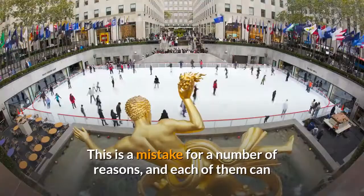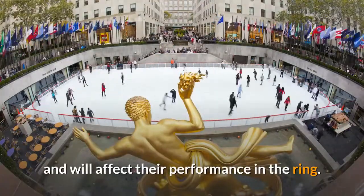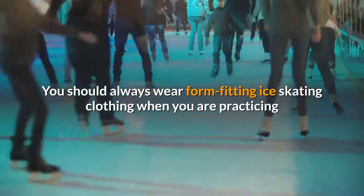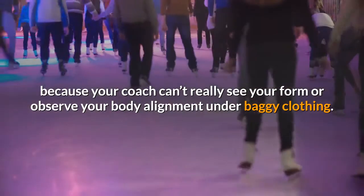This is a mistake for a number of reasons, and each of them can and will affect their performance. You should always wear form-fitting ice skating clothing when you are practicing because your coach can't really see your form or observe your body alignment under baggy clothing.